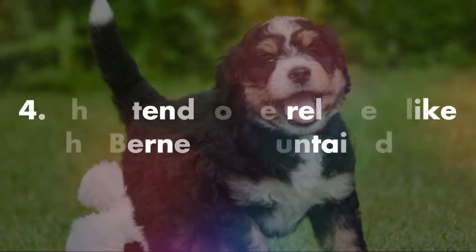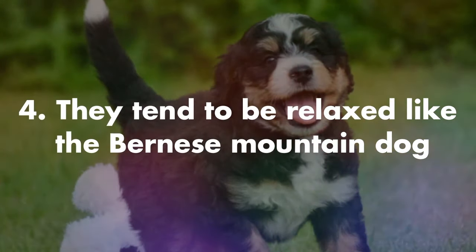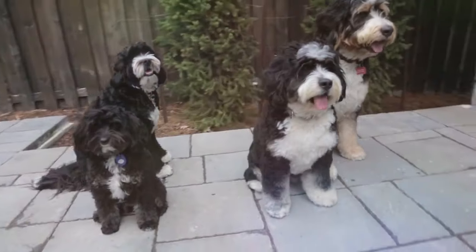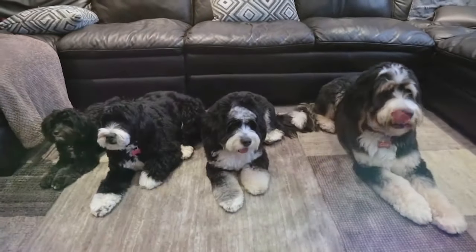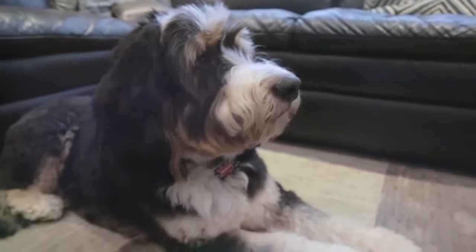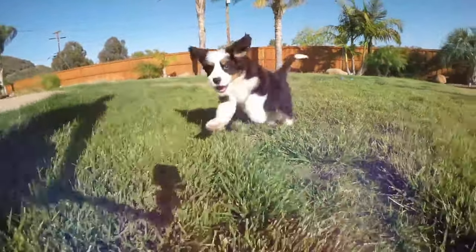Number four, Bernadoodles tend to be relaxed like a Bernese Mountain Dog. Although Poodles can sometimes be particularly energetic, thanks to the Bernese Mountain Dog's influence, Bernadoodles tend to be easy-going pets and are happy to just have a chill day at home. While every dog needs some level of exercise, you won't be run ragged trying to satisfy this pup's energy appetite.